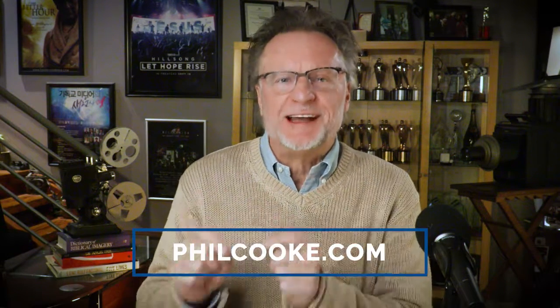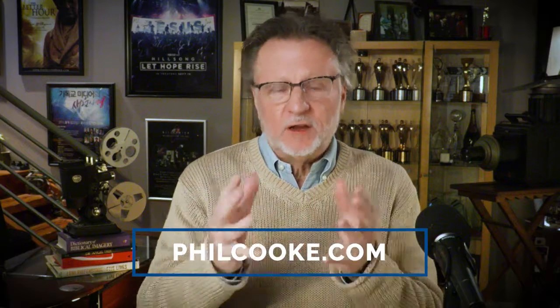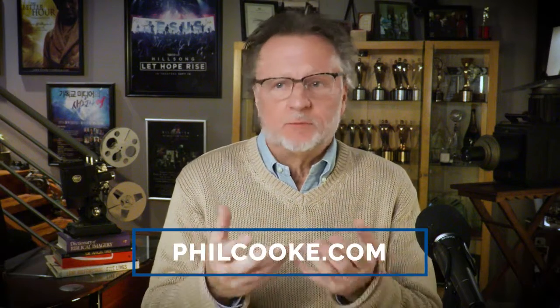Hi, I'm Phil Cook, and I want to give you a tip about what to do with your rejected ideas. If you're a creative person, you come up with ideas and projects and proposals that people won't buy, they're not interested in, or they don't like for whatever reason.